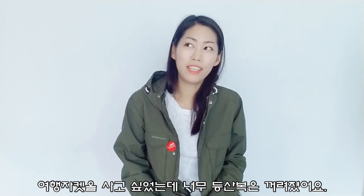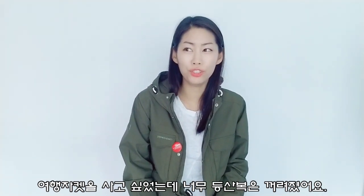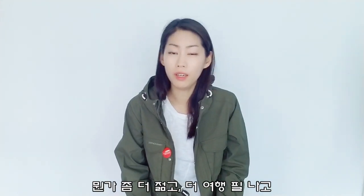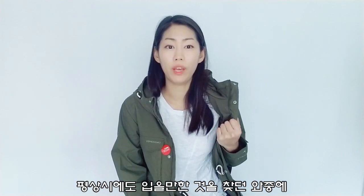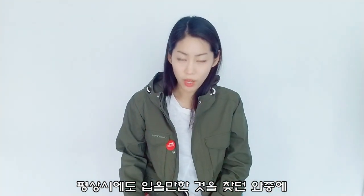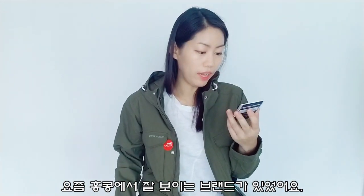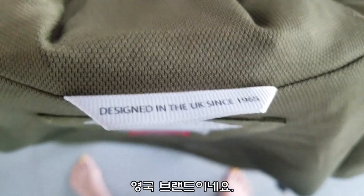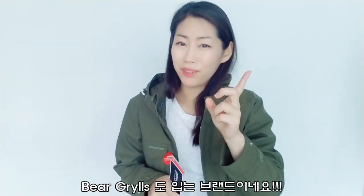I basically wanted to get a jacket that's not too much of a climbing brand. I wanted something that looks a bit more young, more adventurous — something that I can even wear on a normal day as well. In Hong Kong these days, I see this brand quite a lot: Craghoppers, 'Discover Your World.' Apparently it's an English brand, and when I YouTube searched it, it's a brand that even Bear Grylls wears.